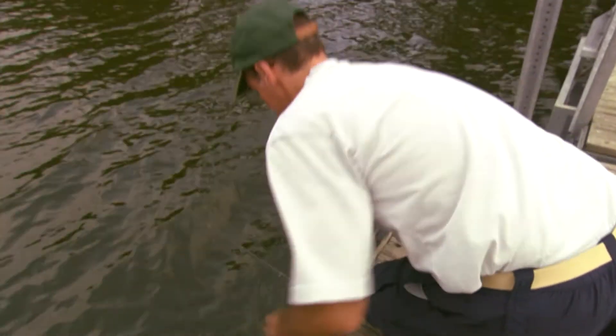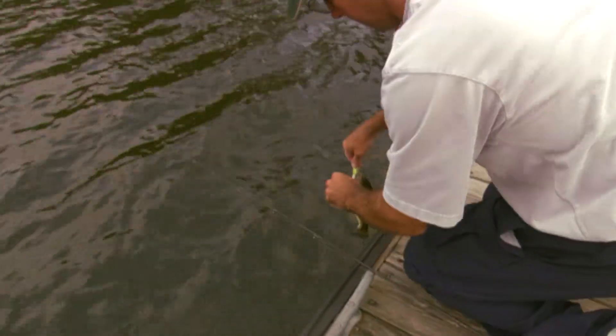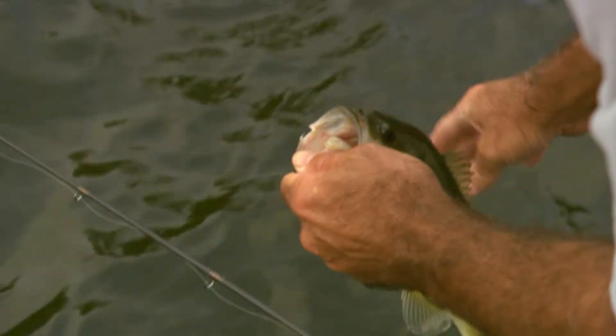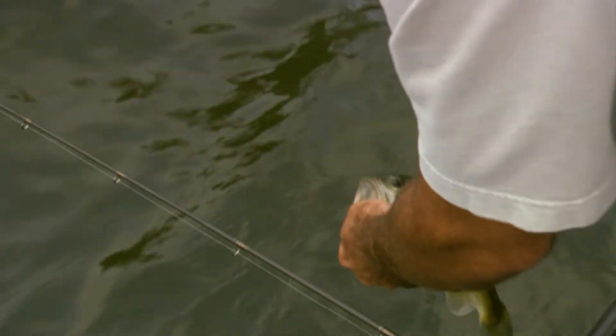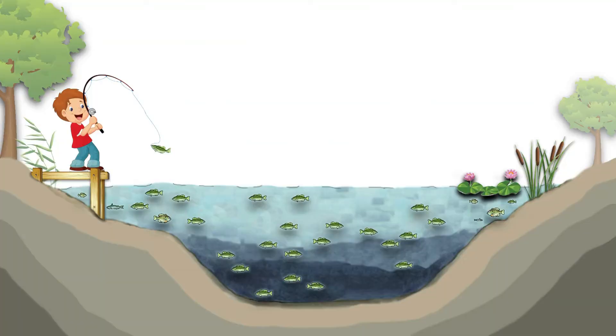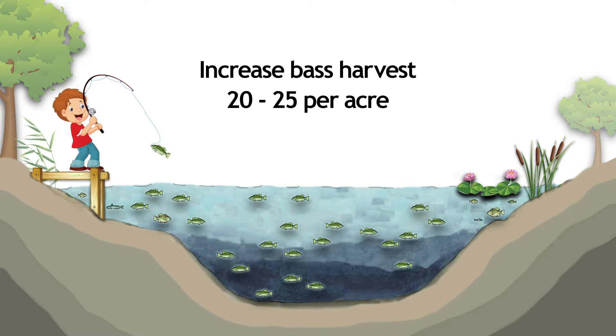The practice of releasing these fish to grow bigger only compounds the problem, because this condition most often occurs when adequate numbers of smaller bass are not harvested. If this is the case, the first thing a pond owner should do is increase bass harvest to a rate of 20 to 25 per acre consistently over a three-year period, while keeping good records and using a slot length limit.